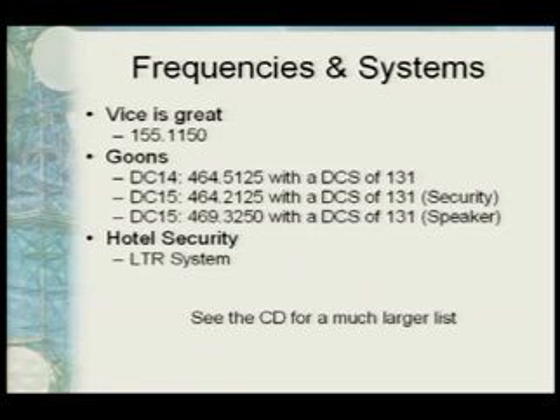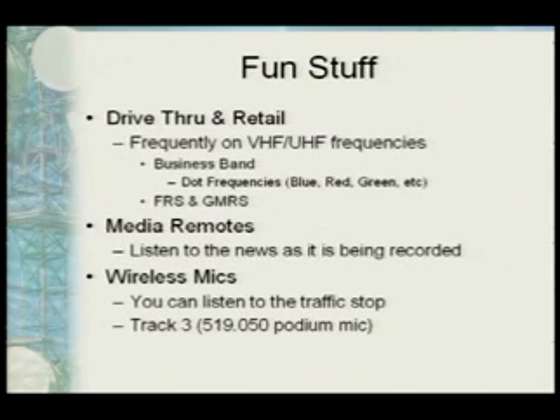The hotel system is an LTR system — all the frequencies for that, the talk groups, as well as some other things around here in Las Vegas are on your CD. Drive-through retail is a fun thing to listen to — you can hear what people are ordering at Starbucks or McDonald's. Businessman frequencies, otherwise known as the dot frequencies — blue dot, red dot, green dot — are standard commercial frequencies, usually with a lot of traffic. FRS and GMRS are really good for conferences like this, since people bring in a lot of radios. Media remotes are a cool one — you can pick up the wireless mic or the links back to their main office when cameras are out on the side of the road.